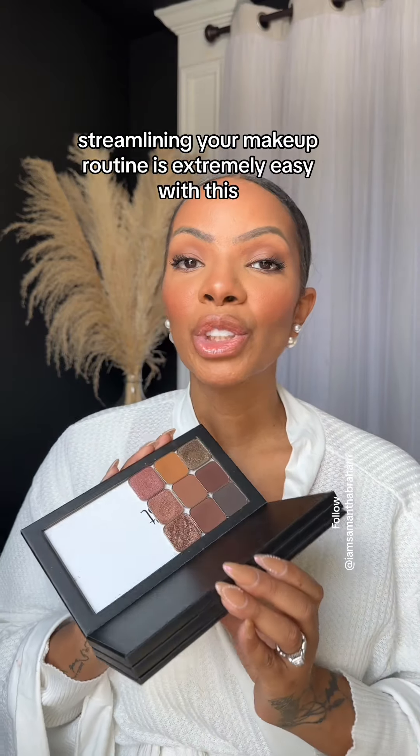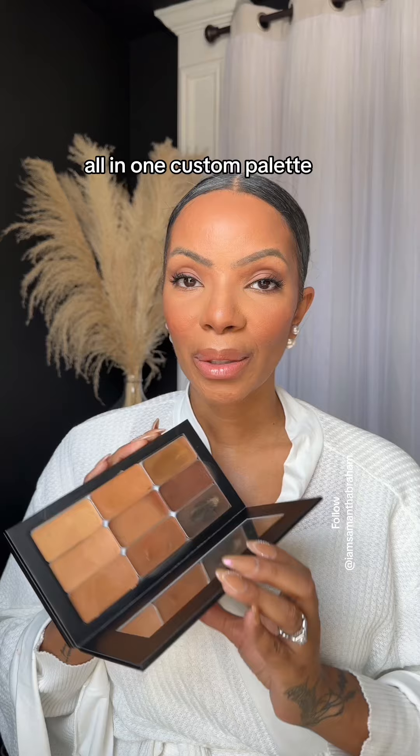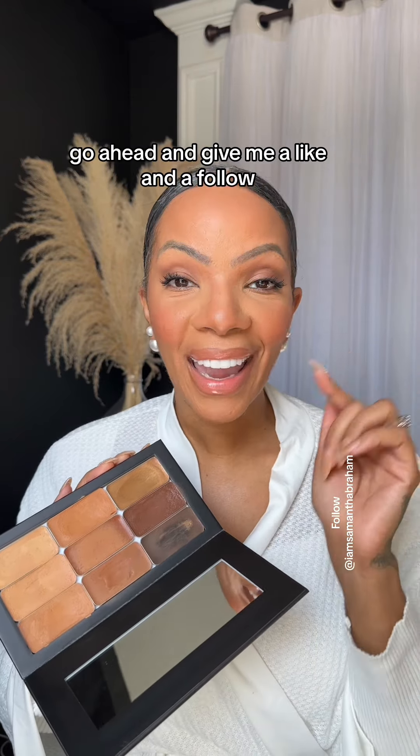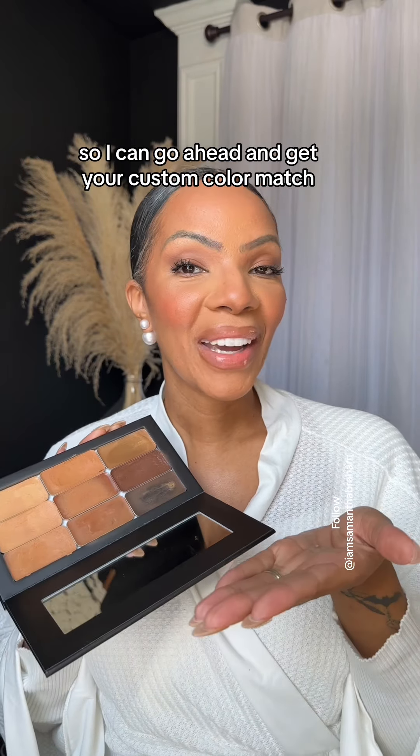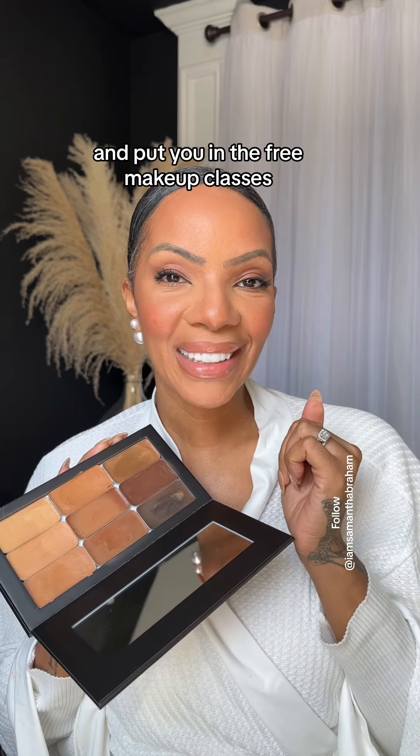Streamlining your makeup routine is extremely easy with this all-in-one custom palette. If you want this palette, go ahead and give me a like and a follow, and then comment 'match' down below so I can go ahead and get your custom color match and put you in the free makeup classes.